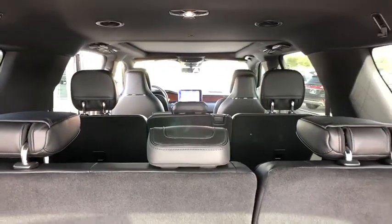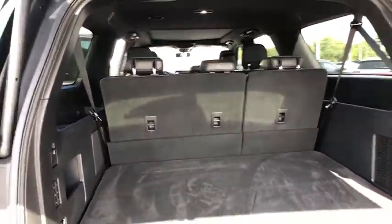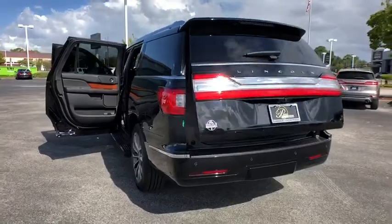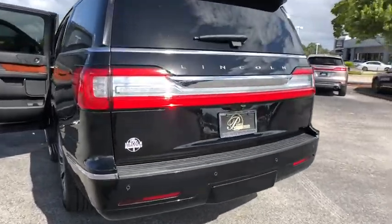Bluetooth, leather-wrapped steering wheel, power steering, adjustable steering wheel, cruise control, keyless start, auto-dimming rear-view mirror, floor mats, four-wheel disc brakes.